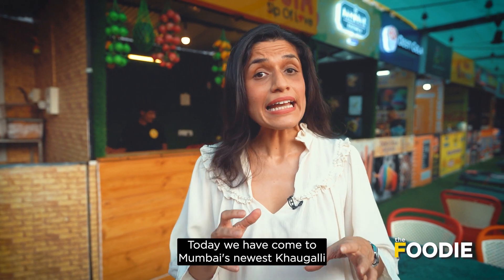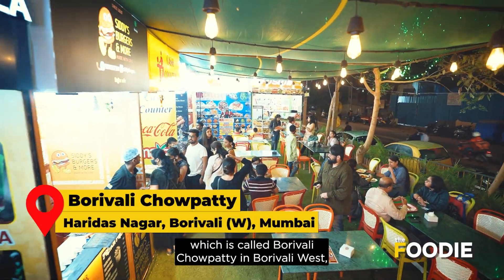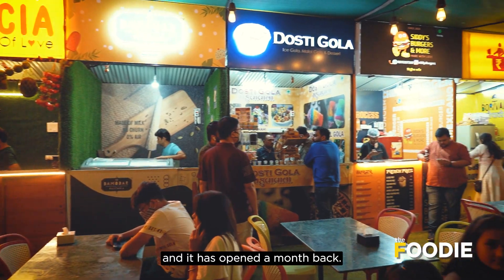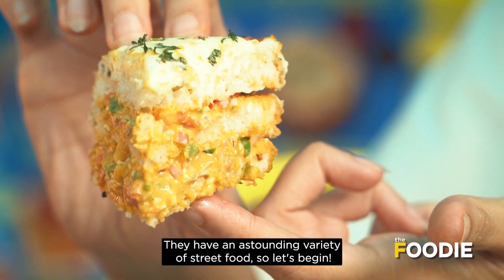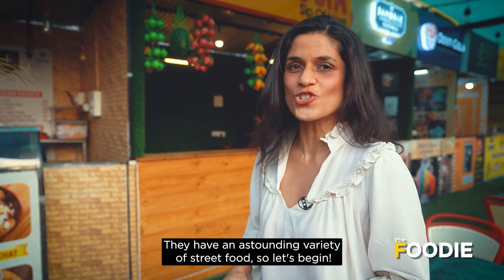Today we are coming to a new restaurant of Bombay which is called Burriwali Chapatty. It is in Borivali West and it has been opened for about a month. There is a great variety of West street food, so let's try something together.